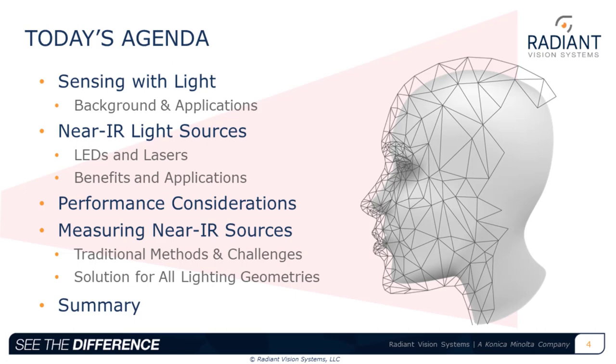The agenda: we'll talk about sensing with light — background and applications of Near IR light — and then talk about the light sources themselves, both LEDs and lasers, their benefits and applications, and performance considerations when selecting one or the other. We'll wrap up with measuring near IR sources, both the traditional methods and challenges, as well as a potential solution for all lighting geometries, and then do a quick summary.